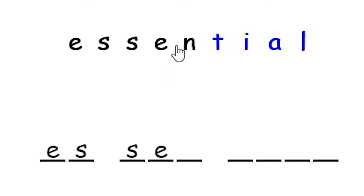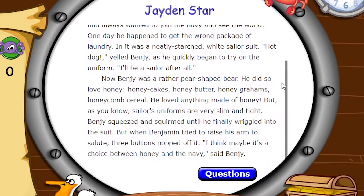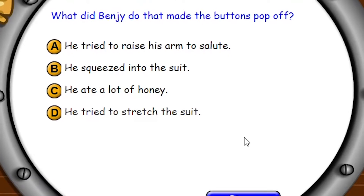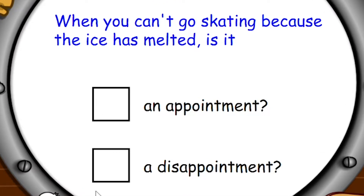We developed Explode the Code Online because we were trying to solve a problem and meet a challenge: how do you accelerate literacy skill development? This particular challenge is so important and, indeed, profound, but also so commonplace that its significance is easily forgotten.